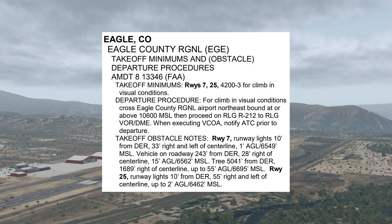There's no climb gradient required, because we're required to maintain visual contact with the obstacles we're trying to avoid as we climb over the airport. Also, there are no obstacles directly over the airport, so if we stay there we're okay. A ceiling of at least 4,200 is required because we need to climb visually to 10,600 MSL, which is 4,200 AGL.